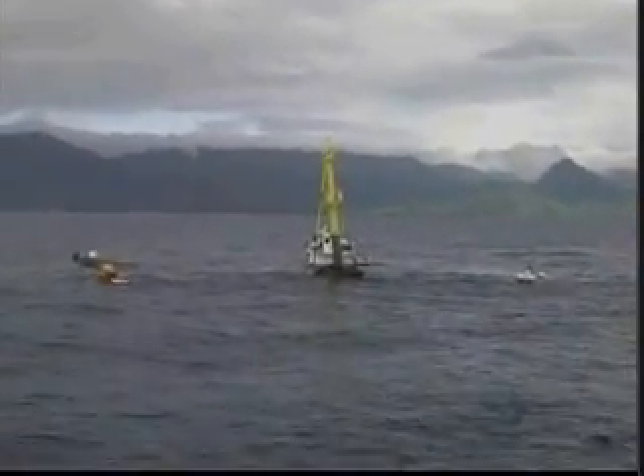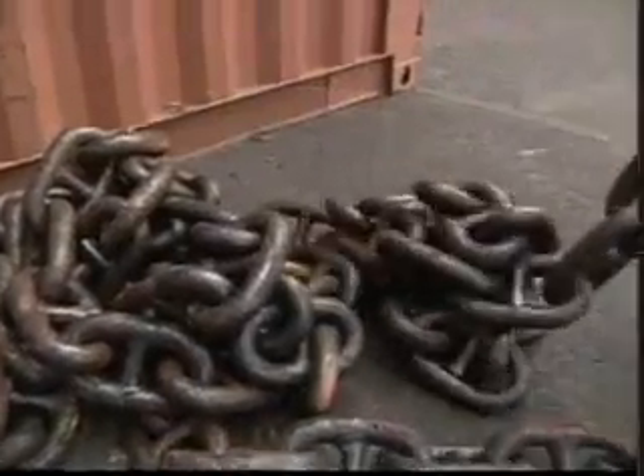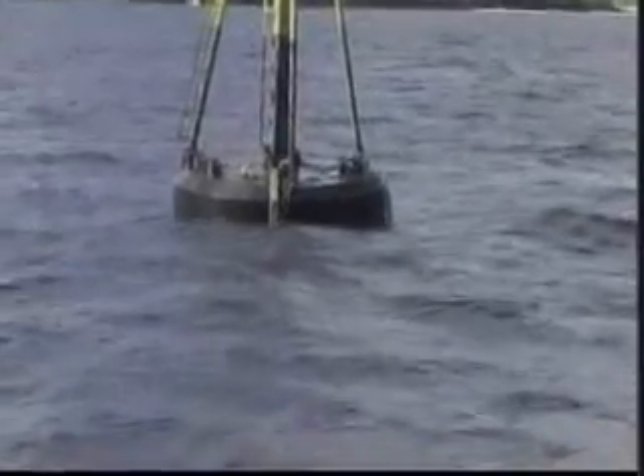The power buoy lives in the ocean about three miles offshore. It's anchored to the seabed by a heavy chain, which keeps it from drifting but still allows it to move. The up and down motion of the buoy bobbing on the water creates the electricity.